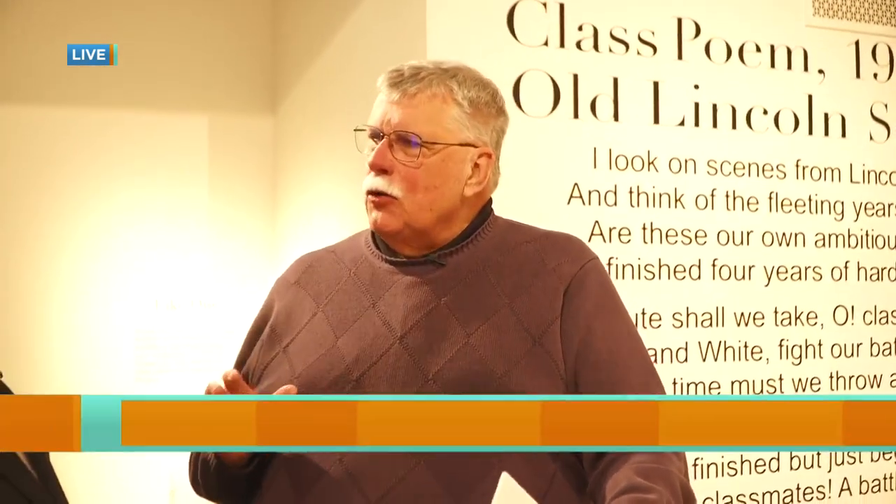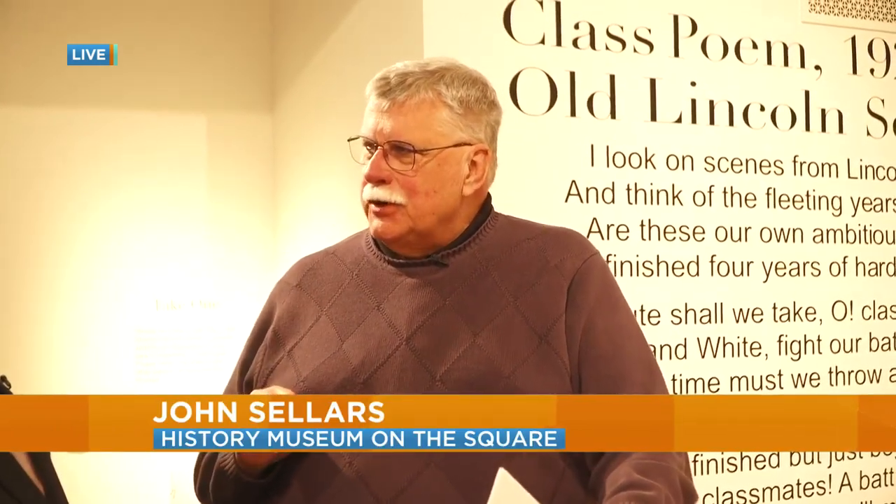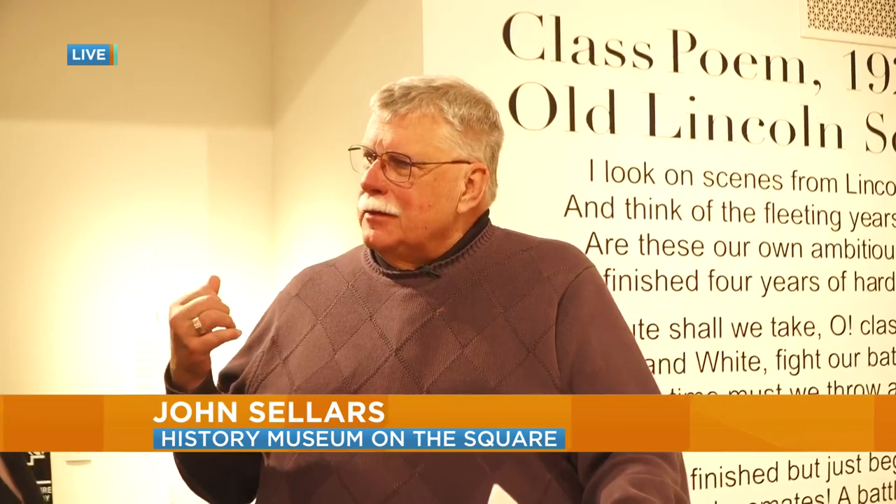Right now, and until the 7th of May, this exhibit is called Community Cornerstones, or Black Educators in Springfield. It tells the story of segregated schools, the Lincoln School that was here, and then how those educators impacted the students of that school. Then, as the schools integrated in 1954, how they impacted much larger groups of students as they spread out into the entire school system.